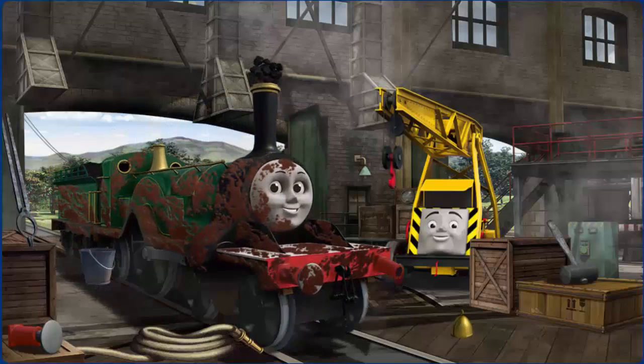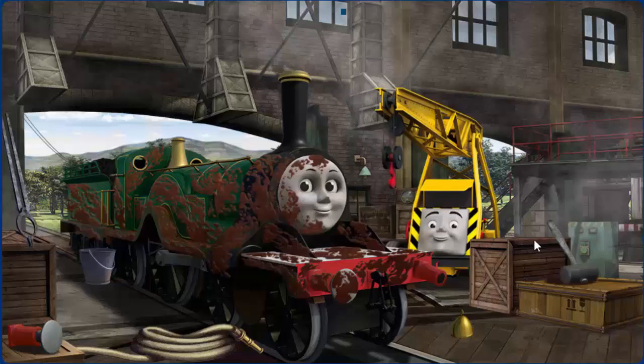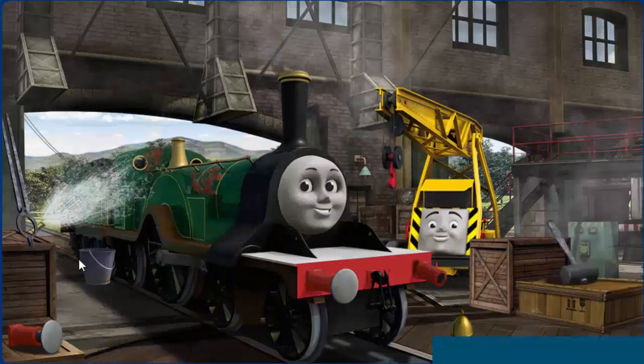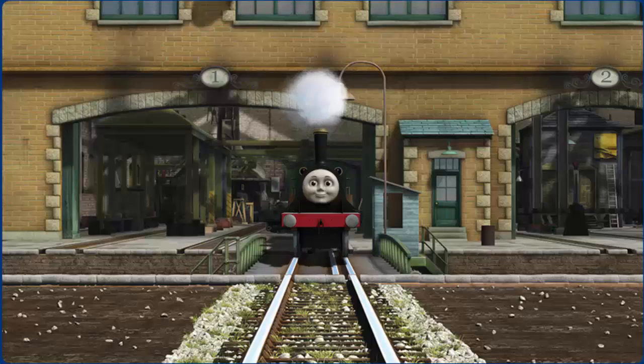Emily is covered with mud and her funnel is clogged with coal and her buffer is broken. Great job, but there's still more to do. Emily is covered with mud. Great job, but there's still more to do. Emily's buffer is broken. You fixed it!